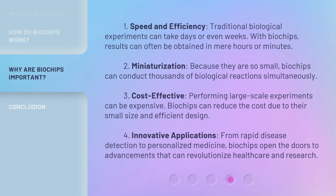1. Speed and efficiency: Traditional biological experiments can take days or even weeks. With biochips, results can often be obtained in mere hours or minutes. 2. Miniaturization: Because they are so small, biochips can conduct thousands of biological reactions simultaneously.